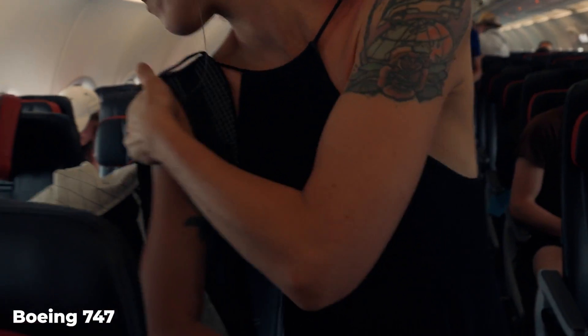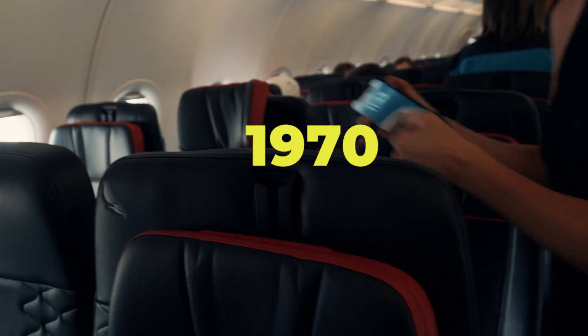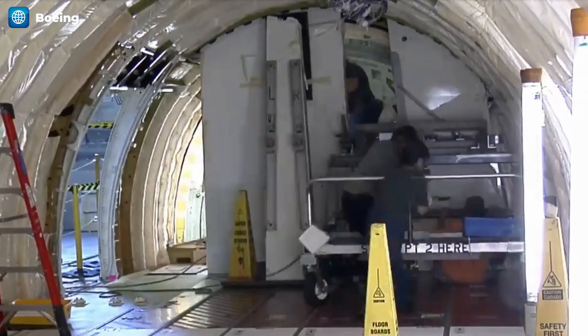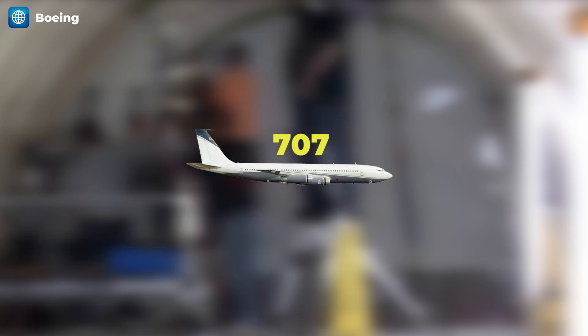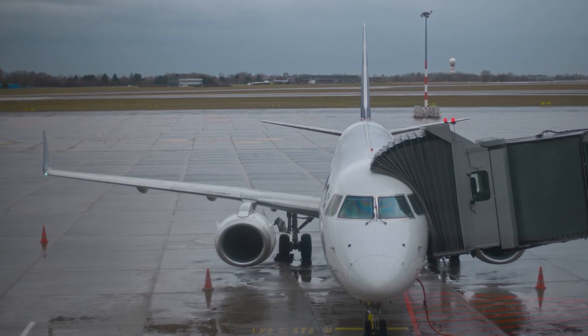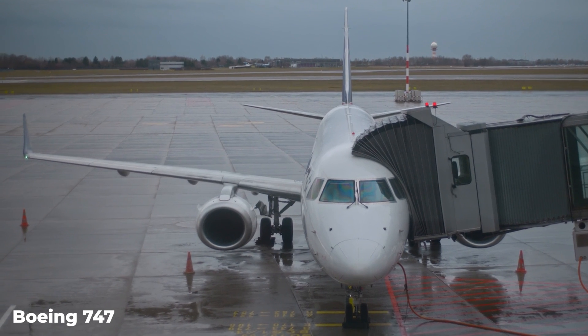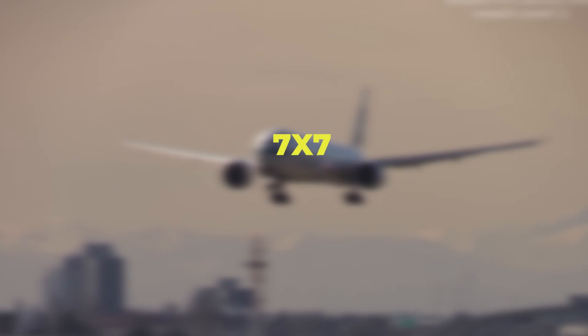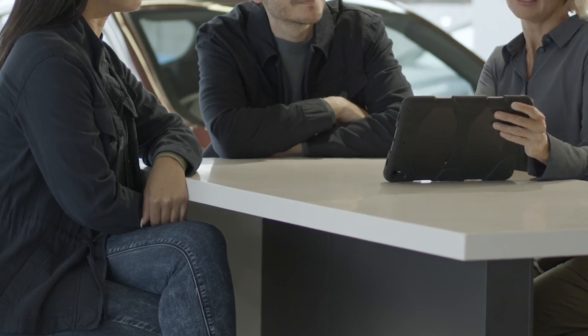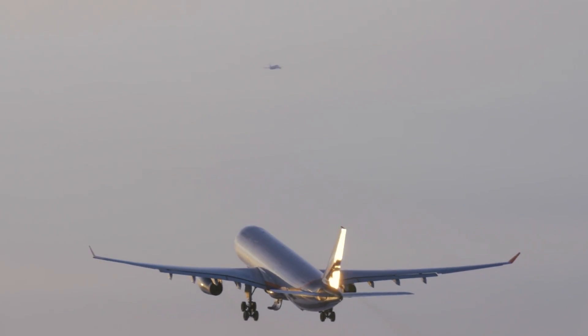After the Boeing 747 introduced the twin-aisle cabin in 1970, Boeing began developing a successor to its earlier single-aisle planes, like the 707. The new design was to have twin-aisle seating but a slimmer profile, making it suitable for smaller airports where the 747 couldn't land. Initially called the 7X7, it was meant for short flights. However, based on customer feedback, Boeing reimagined the aircraft as a mid-sized plane capable of transcontinental flights.